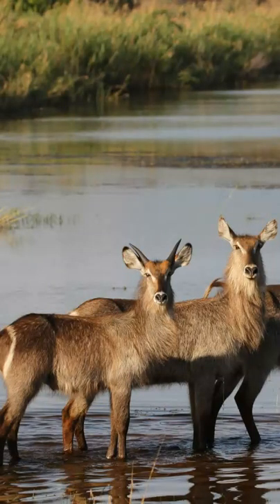Waterbuck, as the name suggests, enjoy living close to a permanent water source, as their need for water consumption is high.